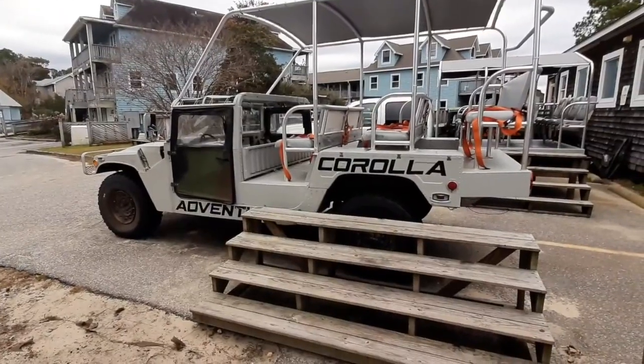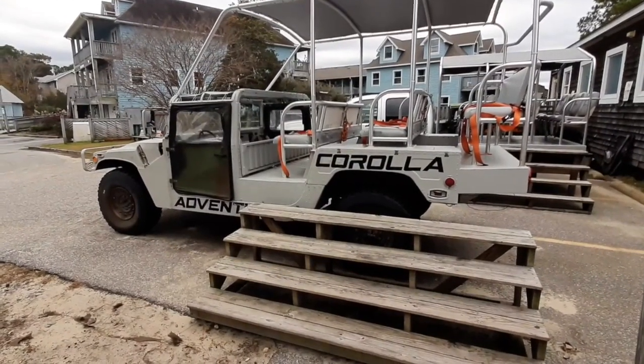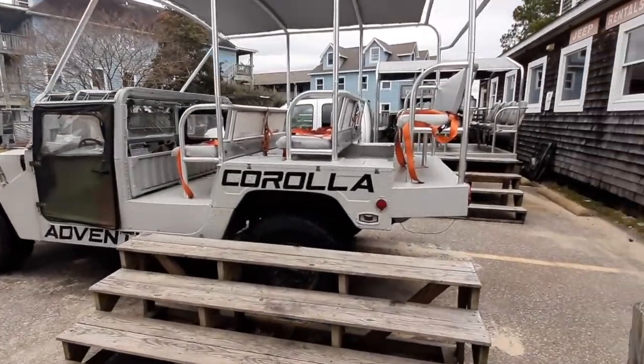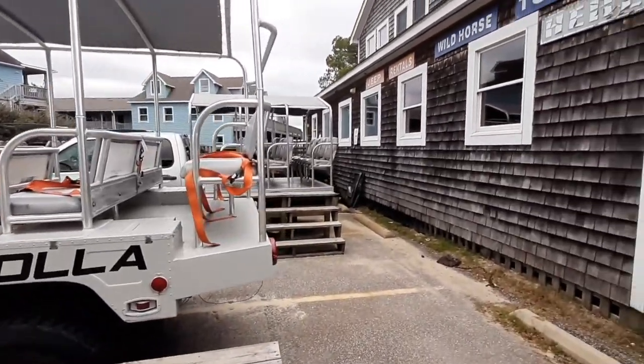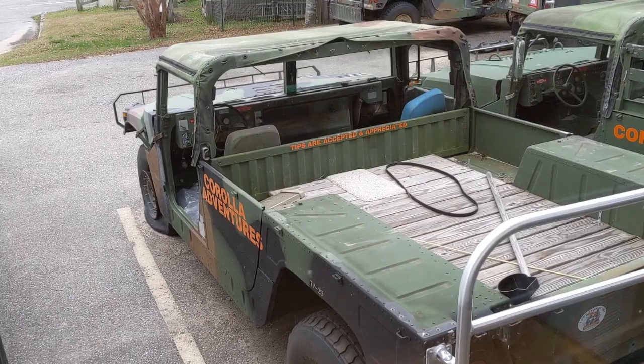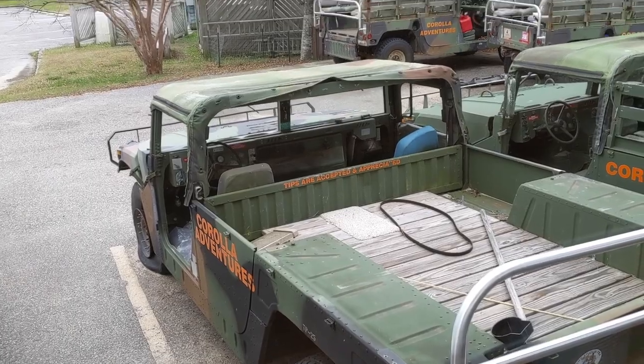This is the ride vehicle we traveled in. There are several companies that offer this type of tour in Corolla, North Carolina. The one we went with was Corolla Jeep Adventures. They also offer ATV tours, kayaking tours, and jeep tours where you can actually drive one of their jeeps along the beach.